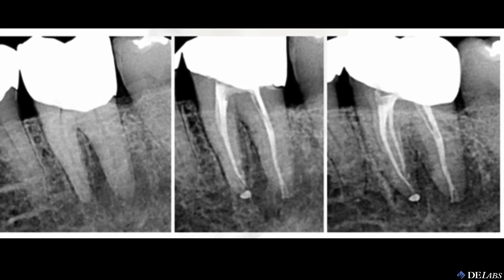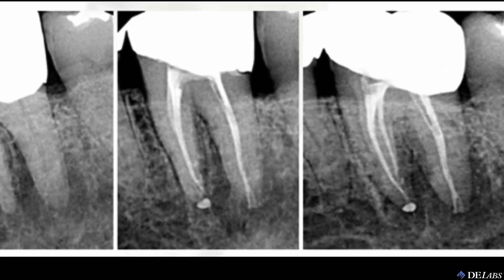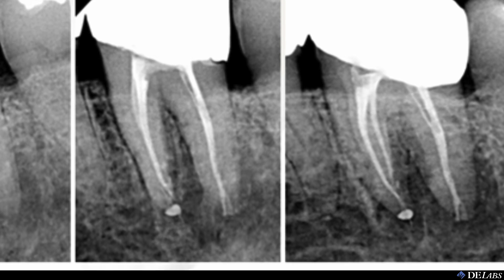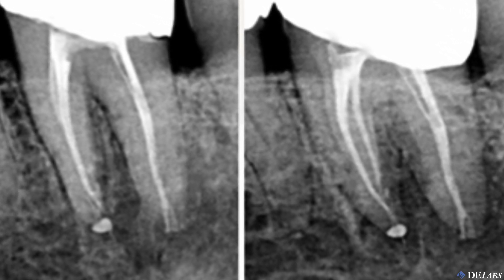This is the new look of RCT — instead of the zaftig shapes that Schilder made popular, we are now seeing endodontic treatment results that look more like Walter Hess's replicas than any successful result from the past.